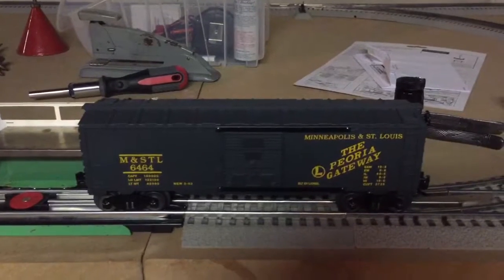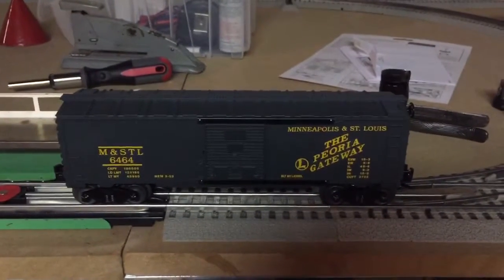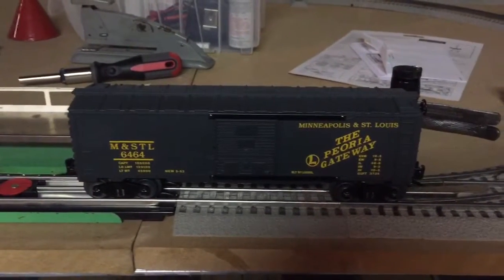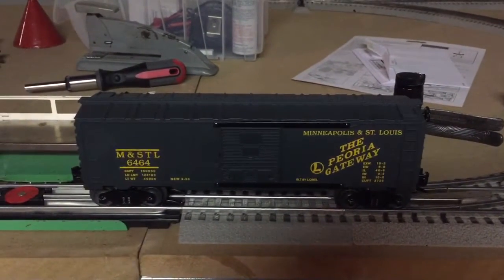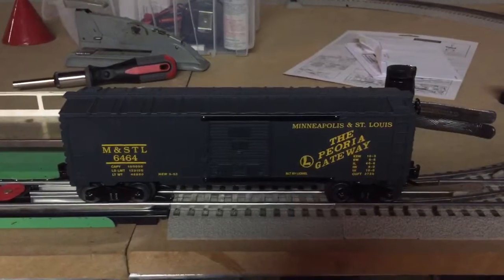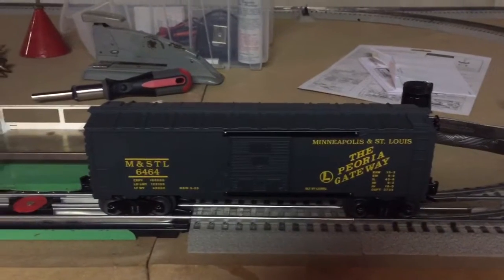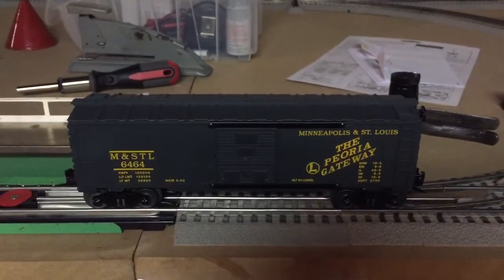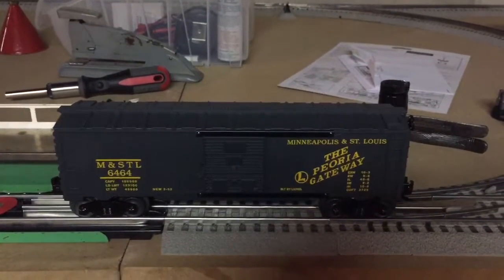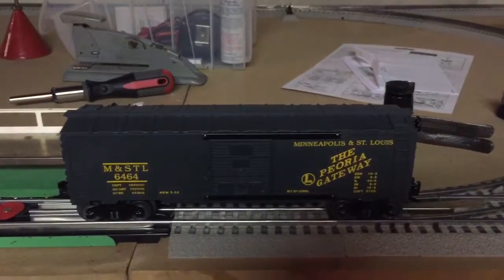Now, the backstory with this boxcar is that before, Lionel only had a handful of boxcars, and most of them were operative, like the Baby Ruth boxcars especially. But at one point in 1953, Lionel decided to release their own scale model boxcars. They introduced their first four of the 6464 series of boxcars: 6464-1 Western Pacific, 6464-25 Great Northern, 6464-50 Minneapolis and St. Louis, and 6464-75 Rock Island. These were regional railroads besides the other popular roads Lionel had made, including New York Central, Pennsylvania, and Santa Fe.